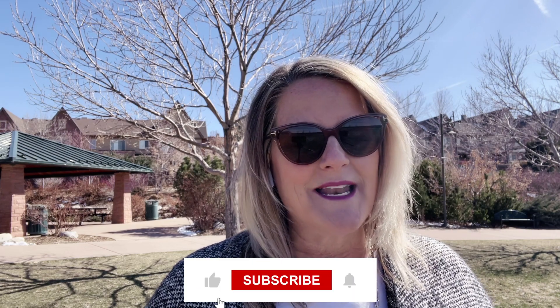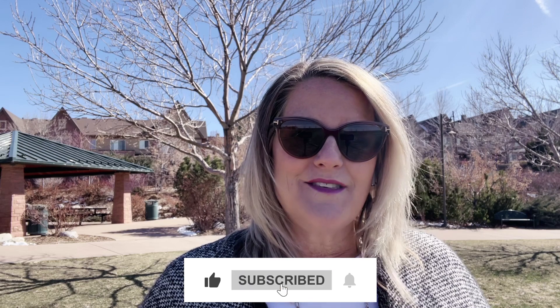If you want to be notified when I post future videos — I post every Tuesday — go ahead and hit that subscribe button. If you liked this content, hit the like button, and leave any questions in the comments below — I will definitely answer those. I would love to serve you with your real estate needs here in the Highlands Ranch area. I'll see you on the next video!